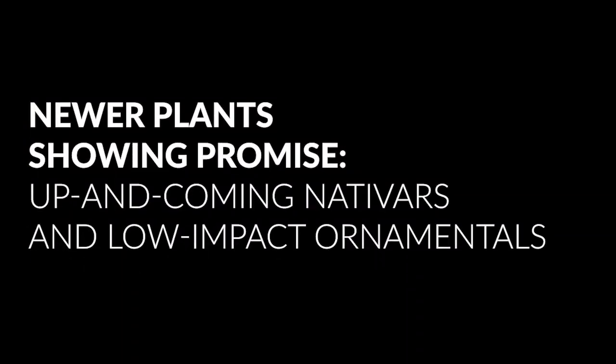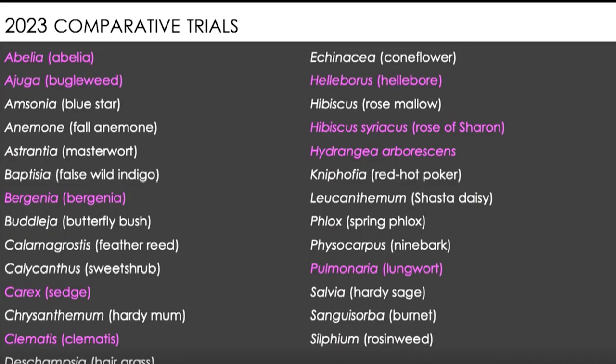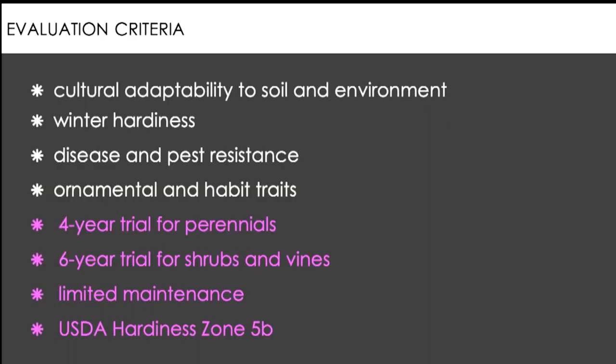Class 1 is Newer Plants Showing Promise and is presented by Richard Hockey, Director of Ornamental Research for the Chicago Botanic Garden. This lecture focuses on a long list of up-and-coming nativars and low-care ornamentals that Richard has spent the last few years trialing. The plants featured in this class are ones that Richard has truly put to the test, and he feels confident enough to recommend to gardeners and even plant in his own garden.